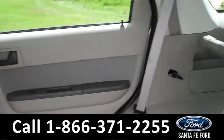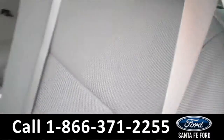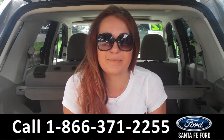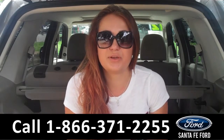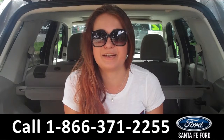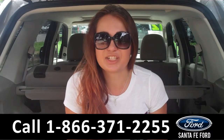Lastly, we'll take a quick look at the second row, which can be folded down for more storage. That was our 2012 Ford Escape XLT. For more information, you can give us a call at the number below, or check us out online 24/7 at SantaFeFord.com. I'm Carly. Thanks for watching.